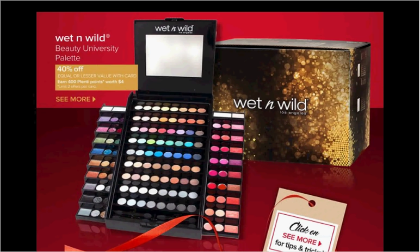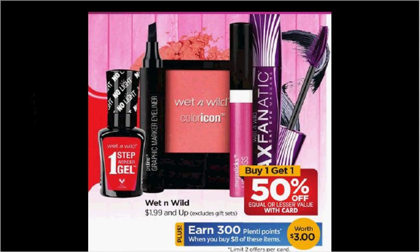Another one to consider is the Beauty University Palette, also on sale 40% off and earns you back $4 in Plenty Points. Wet n' Wild items that are $1.99 and up, excluding the gift sets, are on sale buy one get one 50% off, plus when you spend $8, you'll get $3 back in Plenty Points.